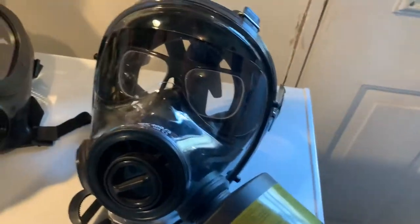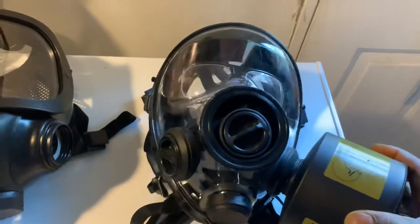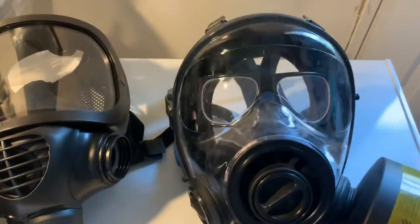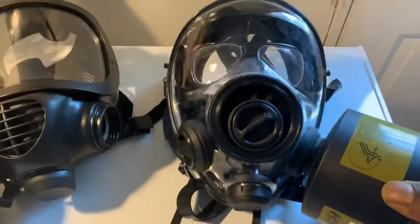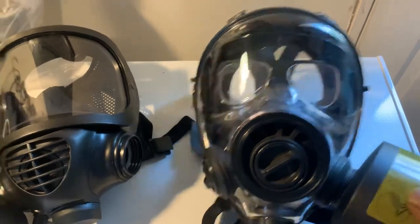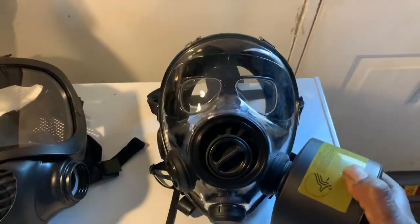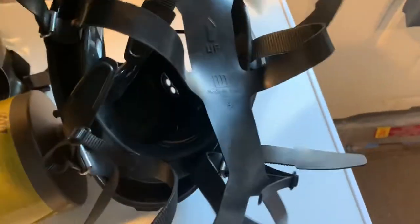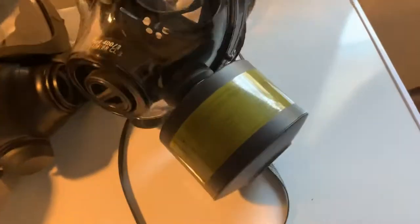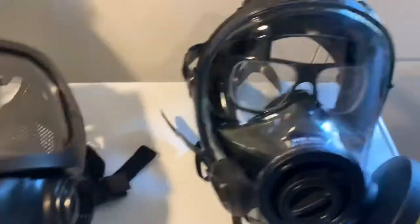Now moving over to the Mestel SGE 403 mask — this specific version does not have a drinking tube, though their Millennium series does. Right now those versions with the drinking tube are very hard to get because they're so back-ordered. This particular version is extremely small — it was made not for a child but for an actual small adult. If you have someone like a smaller female you're trying to outfit, you really have to consider size, because gas masks require a good seal around your face. If your face is really small you may not be able to achieve that seal. This mask is actually the only one that works for my wife.